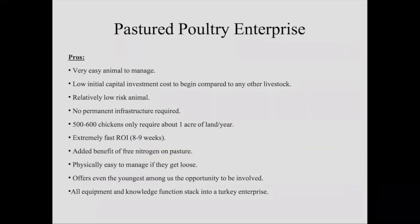The pros of pastured poultry: first and foremost, this is a very easy animal to manage. If you don't have any livestock experience — 12 years ago I didn't, I was frankly scared to death to start anything with animals. But chickens are not scary. As human beings, we're way bigger than a chicken. They really can't hurt you in any way. Very low initial capital investment cost compared to any other livestock operation. They're a pretty low-risk animal. Sure, you'll have a few losses, but if you follow a recipe, it's pretty low risk in terms of death loss and production.